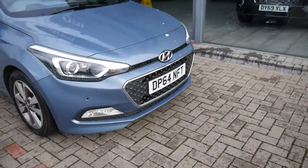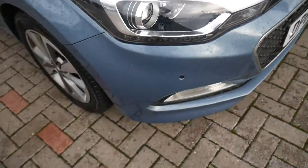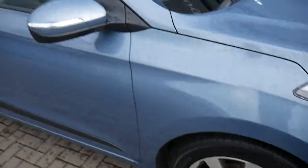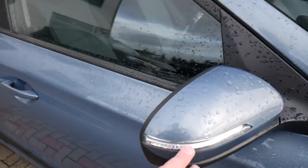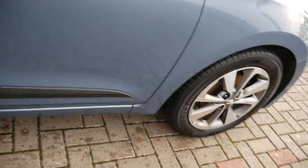It comes very well equipped — you've got your LED daytime running lights, front parking sensors, alloy wheels, body-coloured mirrors with indicators in them and door handles. There's also a protection strip down both doors.